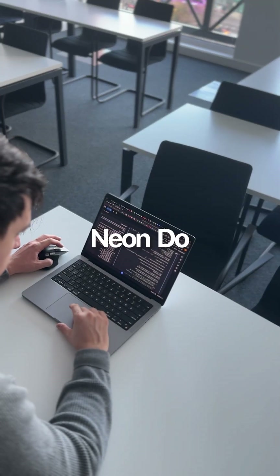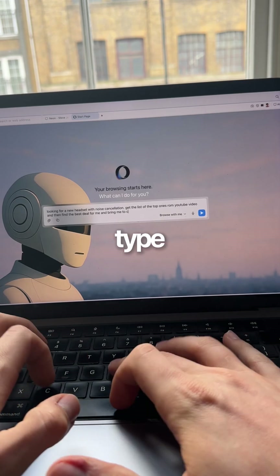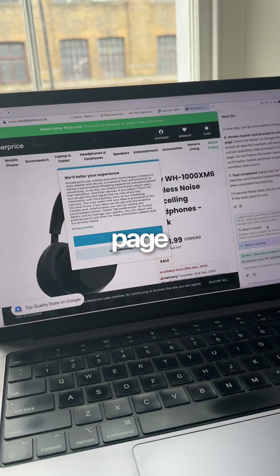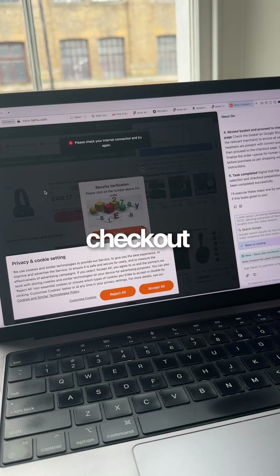Watch this. I'm going to use Neon Do — it's this fully agentic feature that can open tabs, navigate websites, and do the research for me. I just type 'find the best headset for work with the best Black Friday deal and take me directly to the checkout page,' and just like that Neon is opening multiple sites, comparing prices, reading reviews, and taking me straight to the checkout page with the best deal.